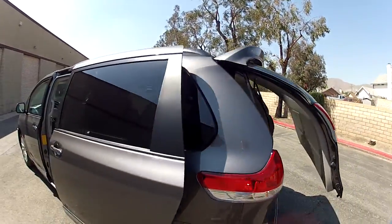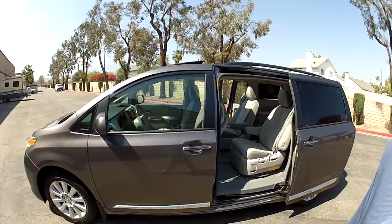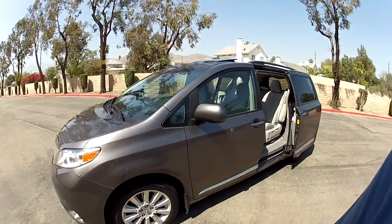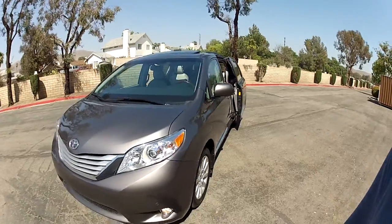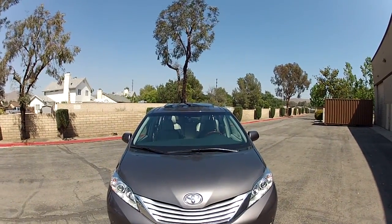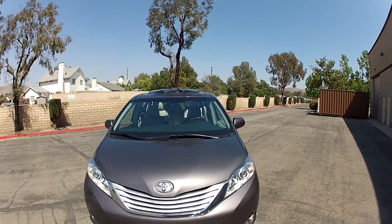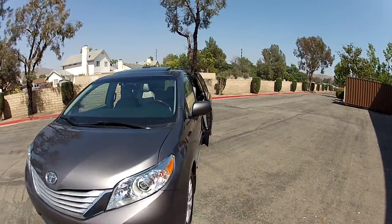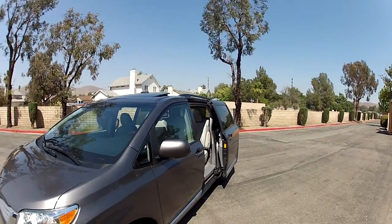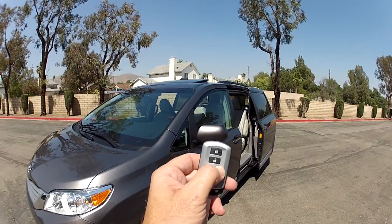Very, very good looking vehicle — it looks like brand new. Hard to tell the difference from the outside for sure. Inside is very clean as well. This has a couple features I'm going to point out. I mentioned the power operating doors — they open and close from the remote and open and close from the driver's seat.